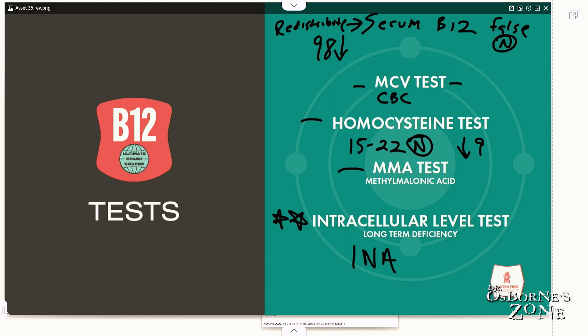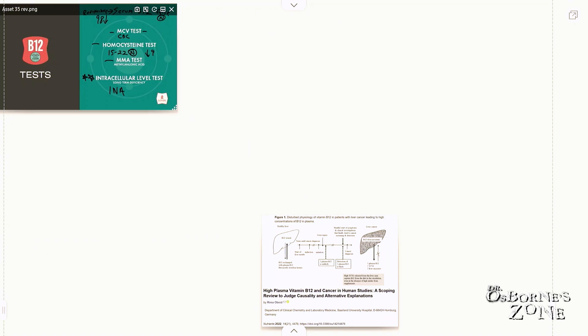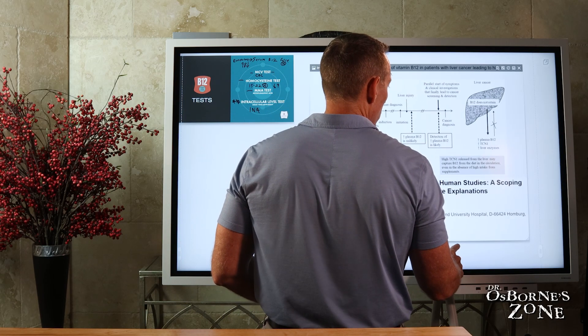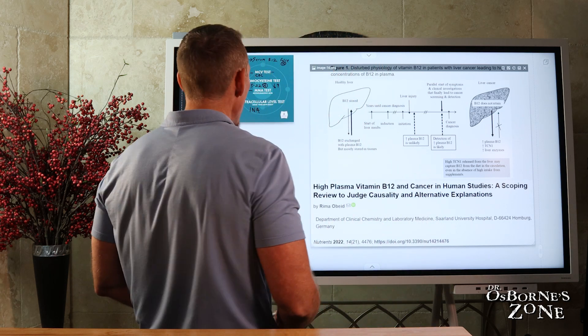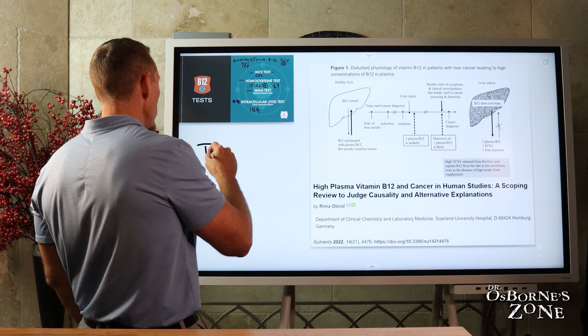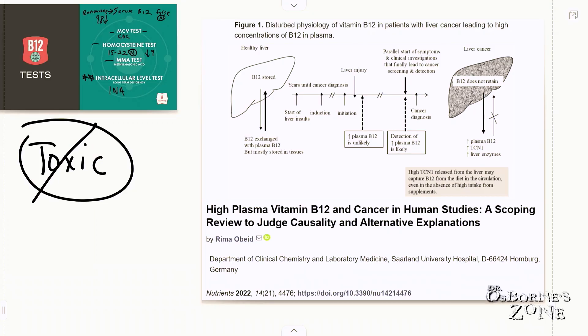A question that's come up a number of times: what happens if my serum B12 is high? Is that dangerous or toxic? B12 is absolutely not toxic. Any kind of excess is going to be pushed out through your kidneys. There's not been a reported case of B12 toxicity problems or issues.